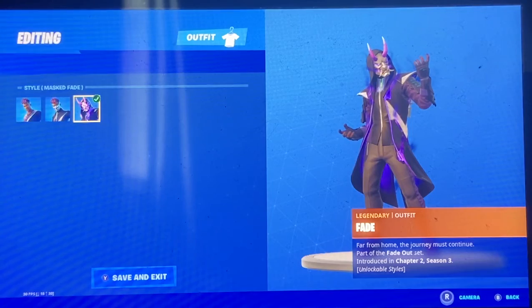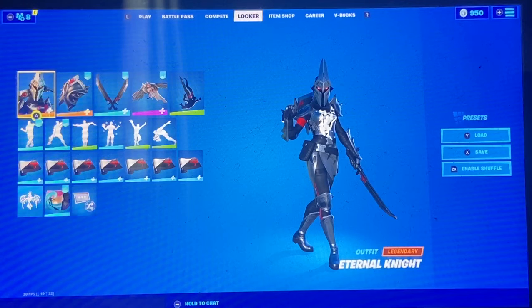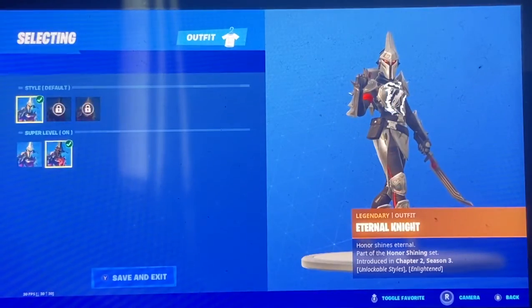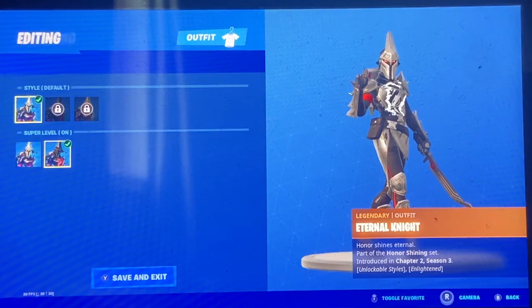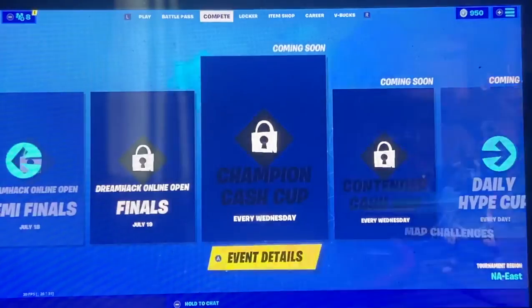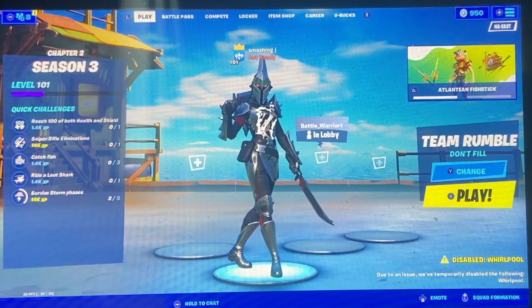Ever since I got Eternal Night and hit level 100, I went into my locker, went to Eternal Night, went to edit styles, and immediately switched to the Enlightened version because it looks really cool. Hopefully I'll be able to get fully Enlightened. But yeah, that was our item shop video — if you enjoyed it, drop a like and subscribe!